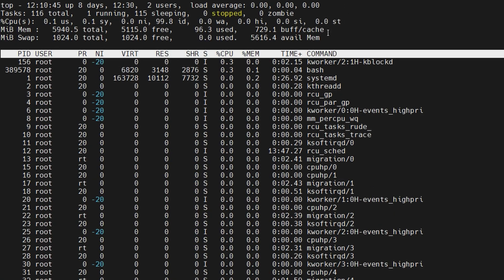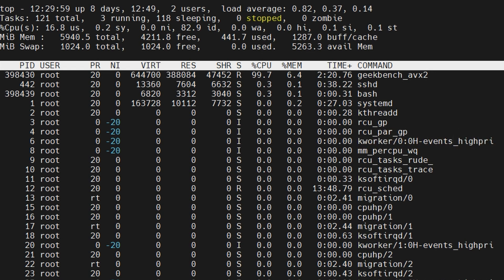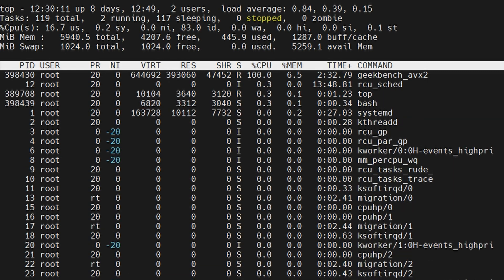You also have the ST number — CPU steal — which shows how much of the CPU you want to use was already in use by someone else. A high steal number heavily decreases performance, because not only do you not get the performance you paid for, but the fighting for resources also adds extra latency. If you have 0.1 or 0.2 steal, that's nothing. Even 1.0 is not a big deal. But starting from 5.0 you will notice it, and some providers can oversell so much that you'll see values of 10, 20, or even more — completely destroying performance and latency. Even SSH login can be slow. Remember: test it under load, since it shows how much CPU you wanted was stolen.